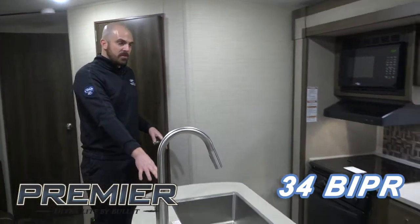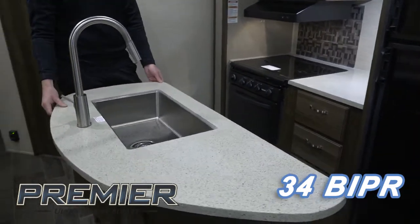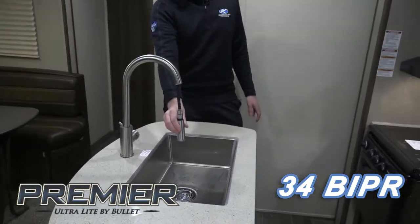In the kitchen, you'll find a lot of extra storage as well as LG solid surface countertops and a stainless steel sink with a pull-out sprayer.